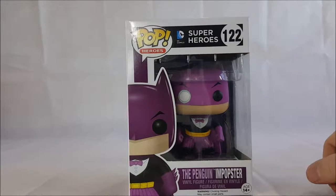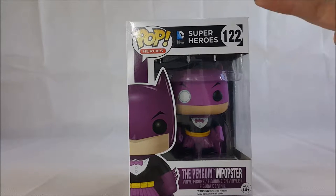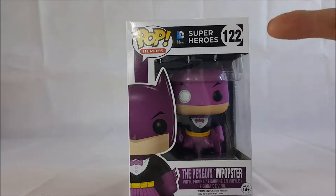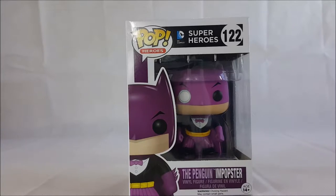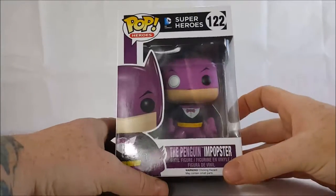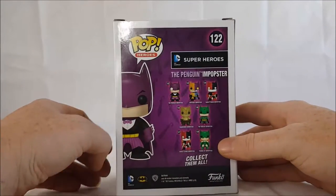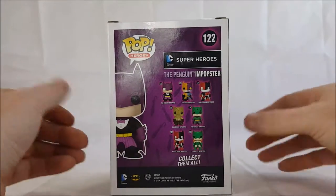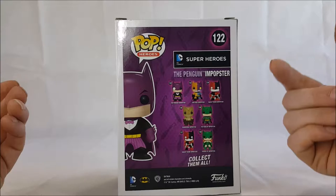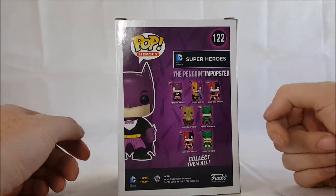Alright guys, welcome back to Come Again. Today we're going to be going over the Funko Pop Pop Heroes DC Comics Superheroes number 122, the Penguin Batman In-Popster. As with all Funko Pops, this is a vinyl figure. The other ones in this wave on the back are Two-Face 123, Harley Quinn Batman In-Popster 124, Scarecrow number